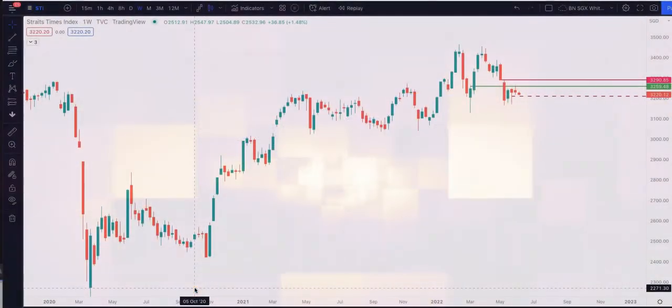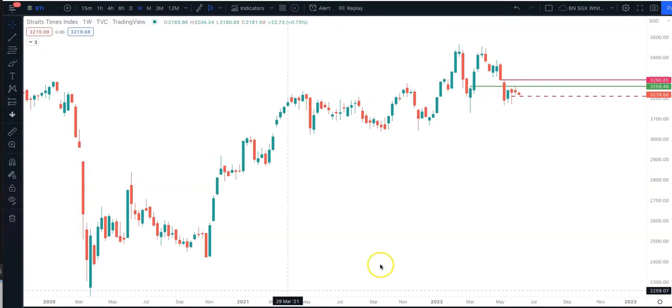Hello, it's Binnie here. Today on the 6th of June, 10:23am, let's take a look into STI.